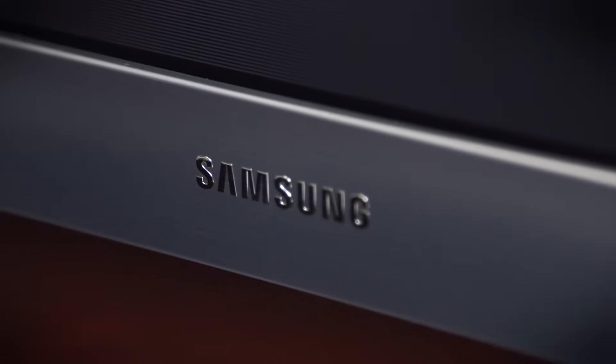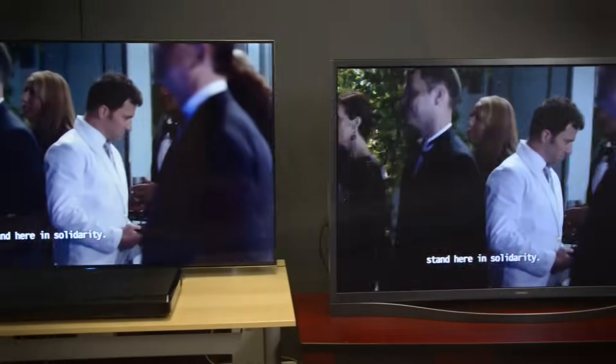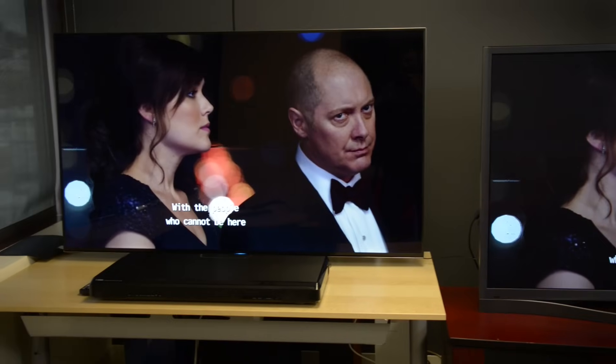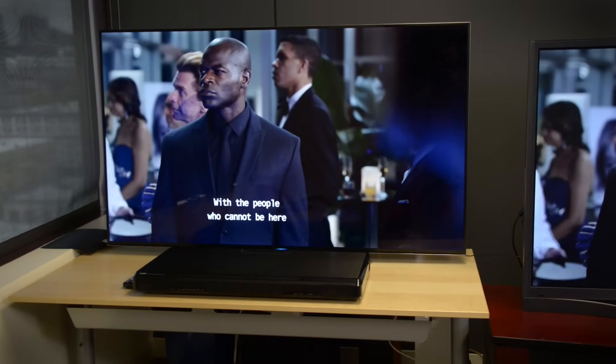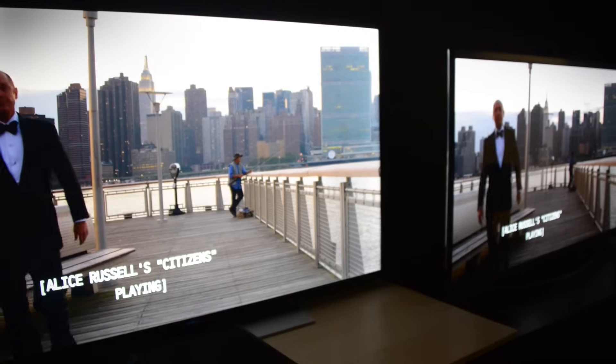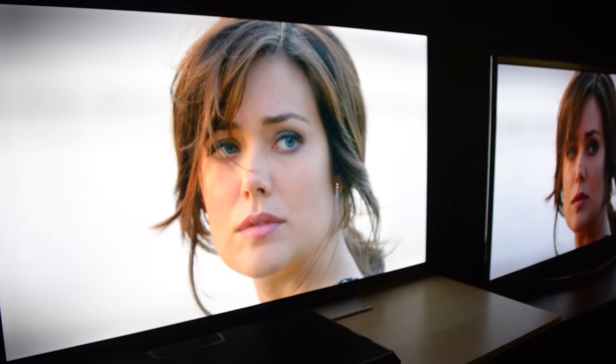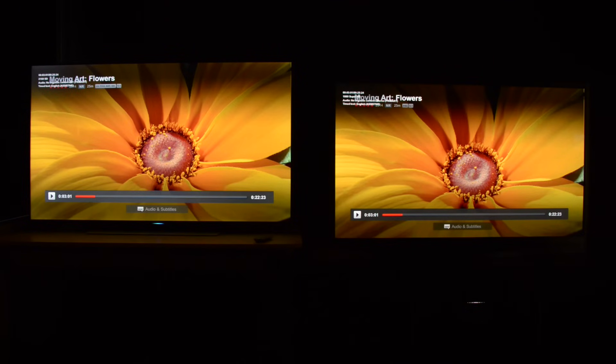To find out, we pitted a 65-inch HD Samsung F8500 against a 65-inch Ultra HD Samsung HU8550 and streamed the same Netflix content on each — one in UHD, the other in HD — to shed a little light on the topic. Before we get going, note that yes, we pitted a plasma against an LED TV. We did this on purpose and I'll explain why in a moment. Now let's take a look at some of the same video footage side by side.